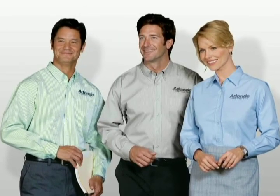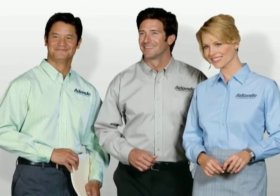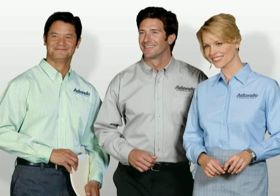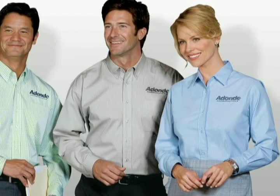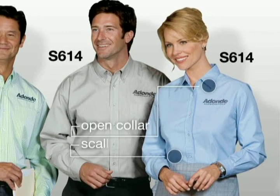Easy Care looks are also available in professional patterns that won't compete with your logo. Our men's pattern long-sleeve Easy Care Shirt has a button-down collar and a patch pocket. For a more understated look, we also have a men's and women's long-sleeve fine-pattern Easy Care Shirt. The ladies' option has an open collar and a scalloped hem.